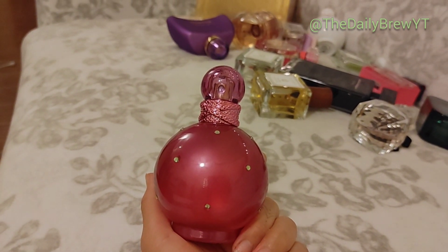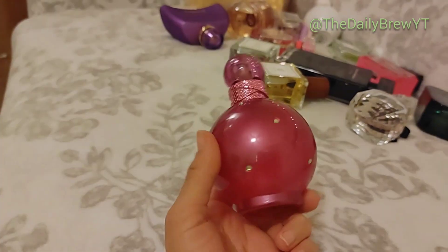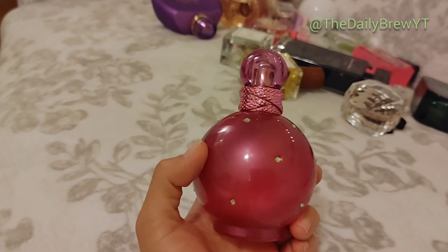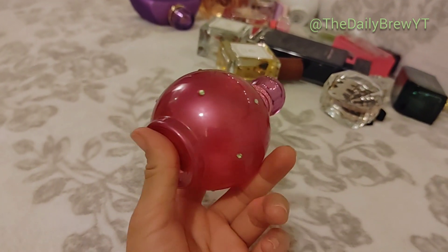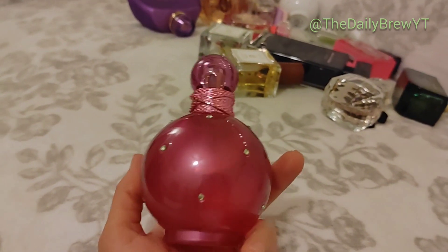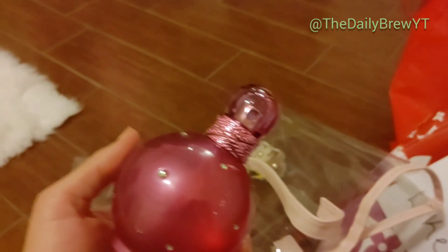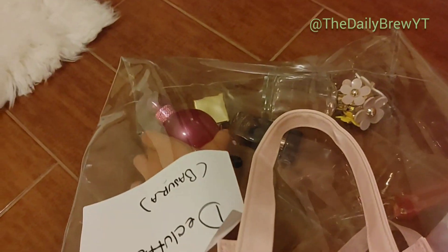Britney Spears Fantasy OG — to be honest I like it but I don't love it. I much prefer Midnight Fantasy. I do like the original Fantasy but it's very common — sweet berry notes, basic. I never thought I would declutter this but I'm going to, because am I going to use it? No. I'd much rather wear Midnight Fantasy, the one in the purple bottle.